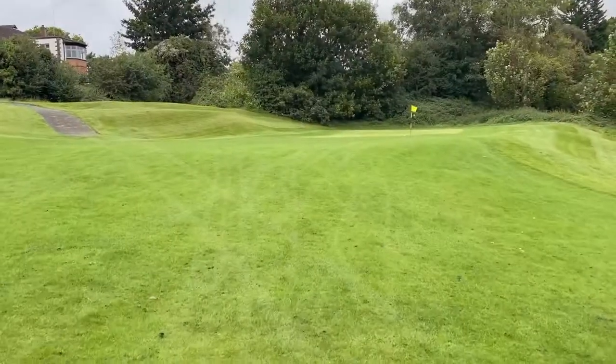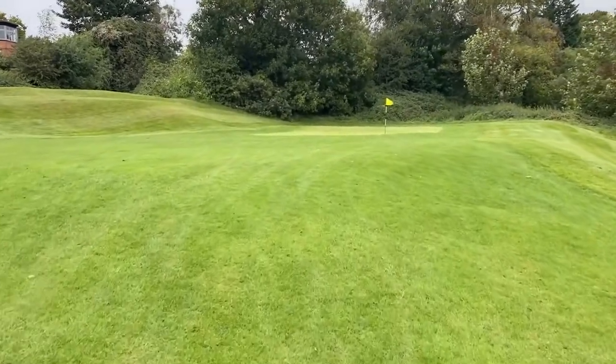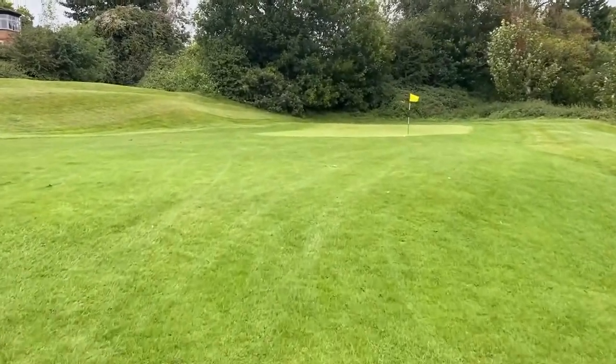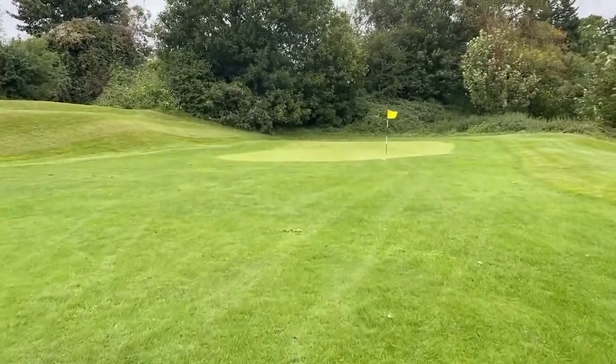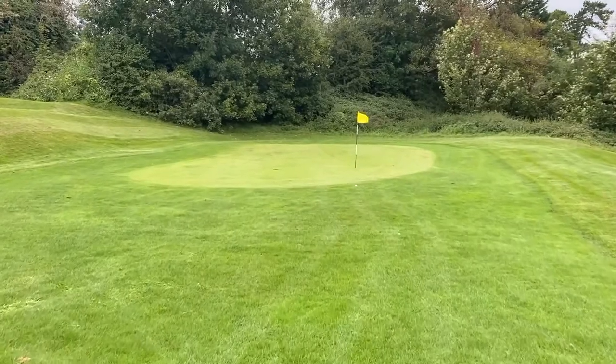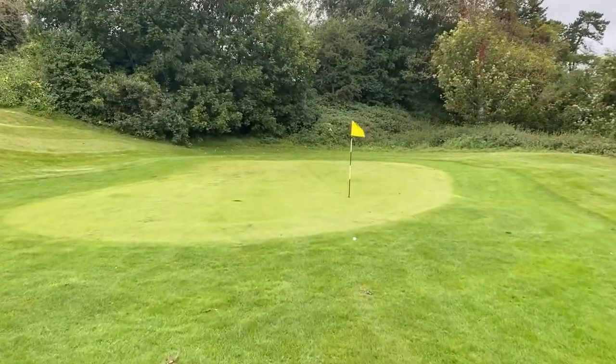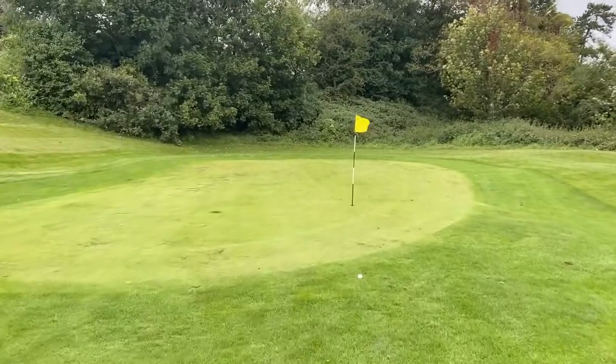Didn't bring my putter with me, slightly annoyingly, but I think we're just about there. All right, we're now walking up and as you can see, it's just at the fringe. Pretty happy with that considering where the flag is — so that'd be a putt for me.